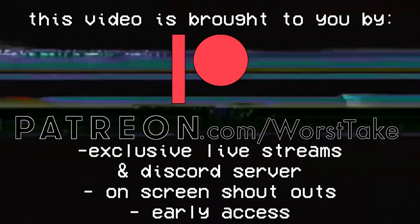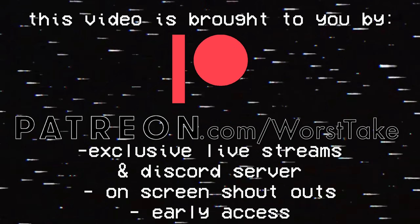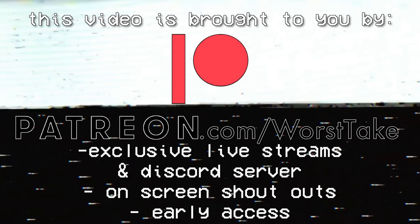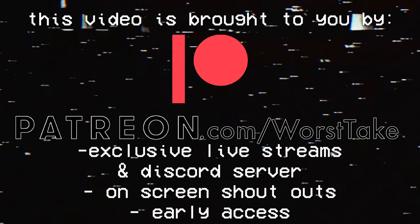This video is brought to you by patreon.com/worsttake. Get access to exclusive live streams, Discord servers, on-screen shout outs, and early access to some videos when you join. Help make sure we can continue to make content like this by supporting the Patreon — links are in the description below.